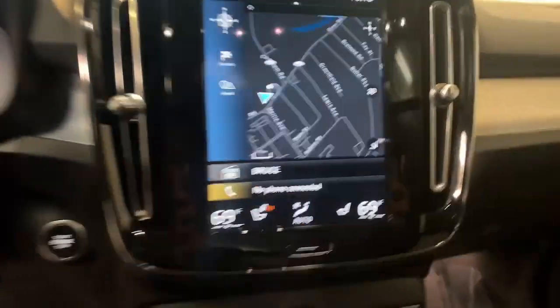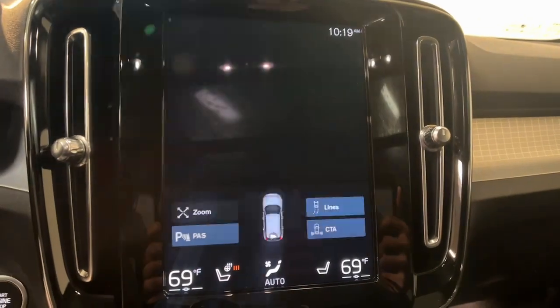Feel the peace of mind that comes standard with a superbly built XC40. Treat yourself to it.